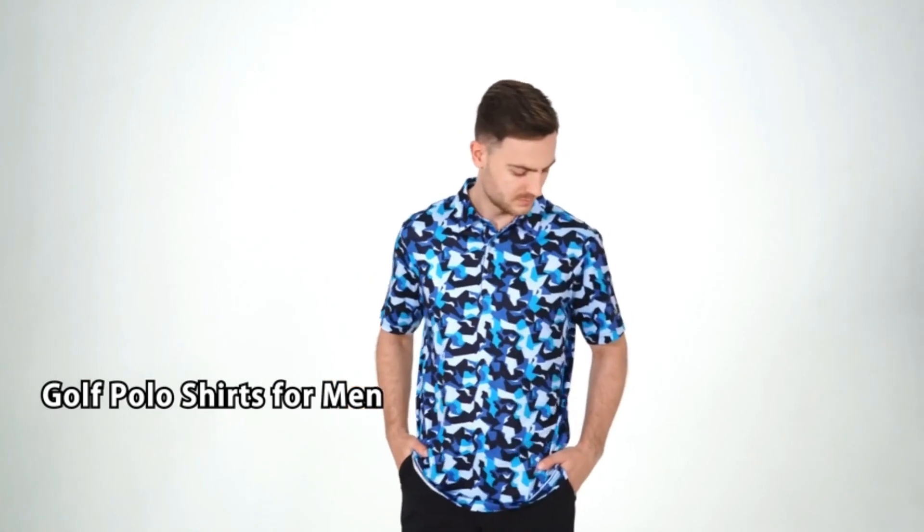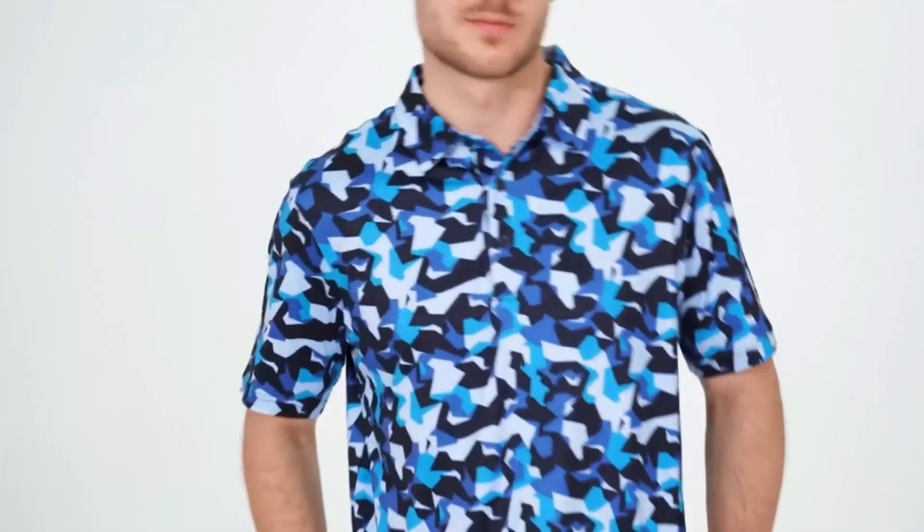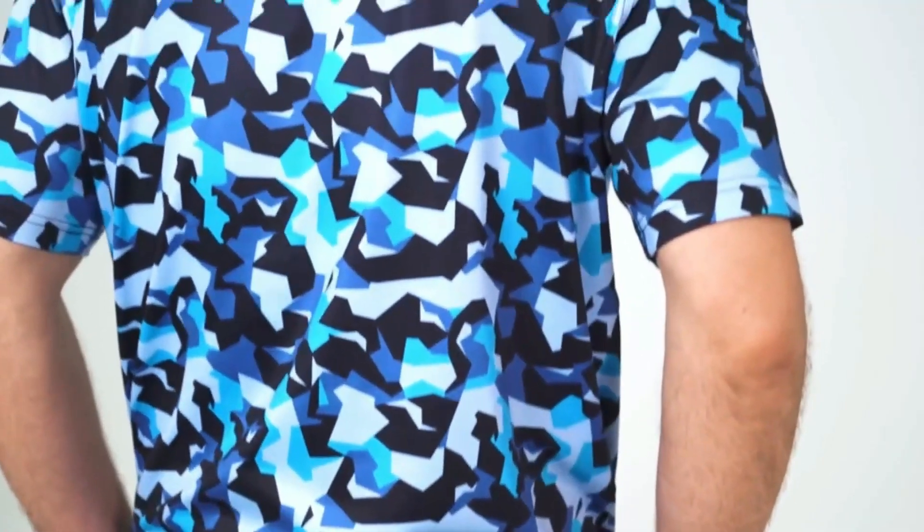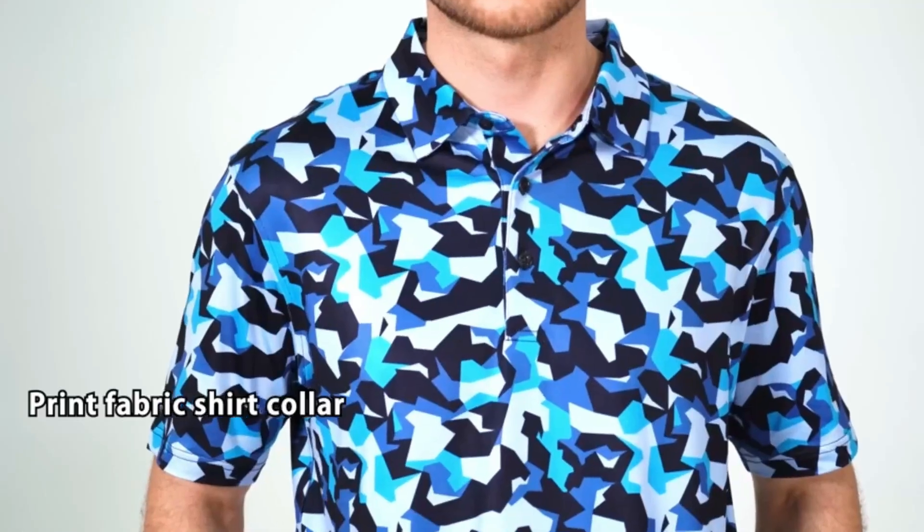This men's golf shirt is made from polyester spandex, lightweight, comfortable, quick dry, moisture wicking, UPF 30+, soft, breathable and four-way stretch for added overall comfort.